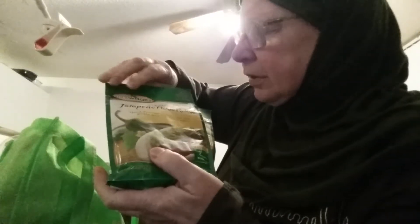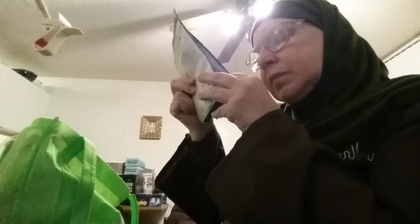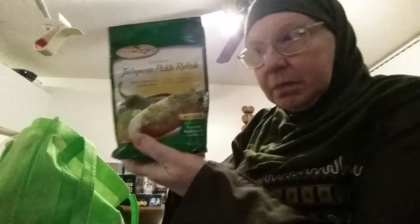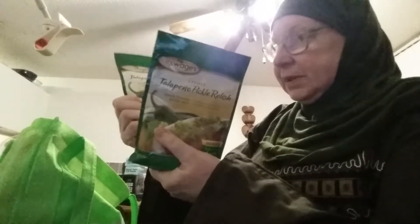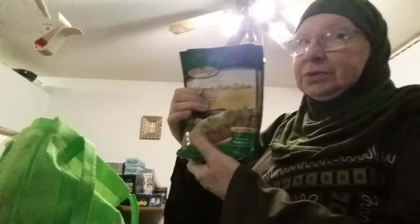These were 50 cents each — a jalapeño pickle relish spice mix. I can smell the spices coming out of these bags. They're four ounces or 113.4 grams each. If you're making pickles and want to add a little heat to whatever you're pickling, whether it be cucumbers, beets, or other veggies, you put this in to spice it up. You could probably also mix this into sour cream to make a dip — you don't have to just use it for pickle relish. So, 50 cents each and I got two of them.